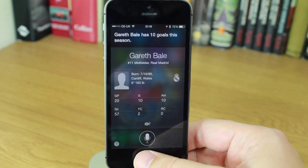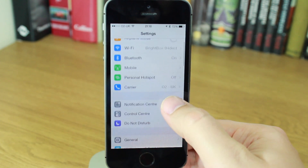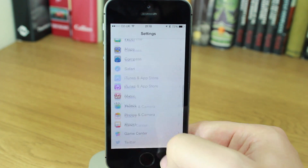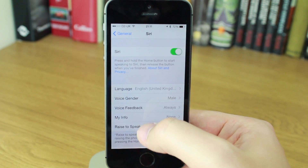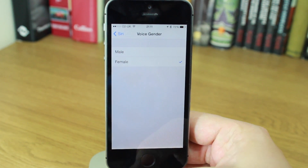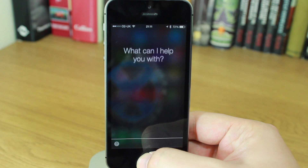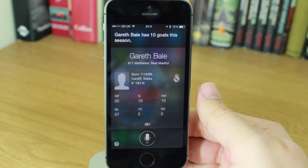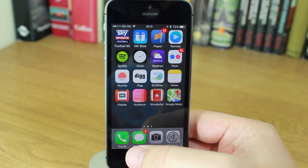Siri also has some other changes. In the UK — and a couple of other countries — Siri now has a much better and more natural voice. You won't notice it in the States because it's been there for a while. But in the UK, if you go into Settings and then Siri, you can now choose a male or a female voice. So asking the same question again, the voice is now female: 'Gareth Bale has 10 goals this season.'